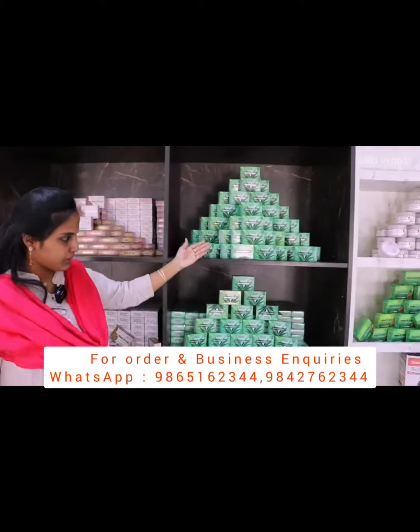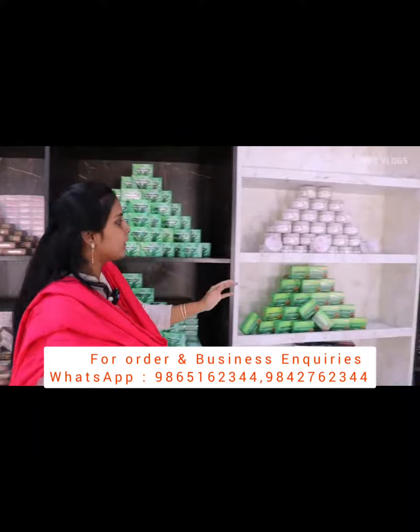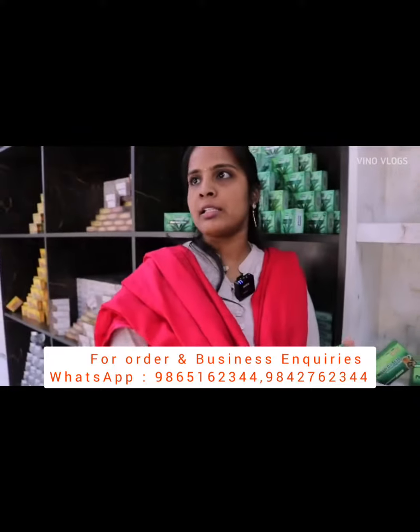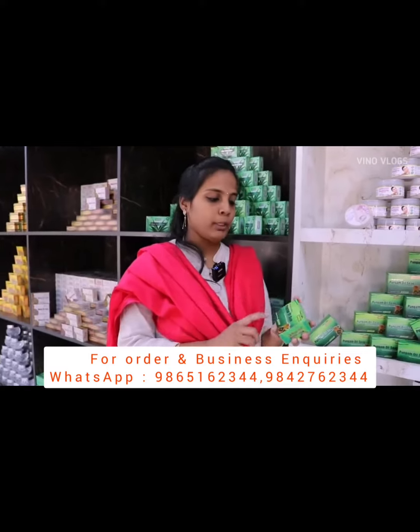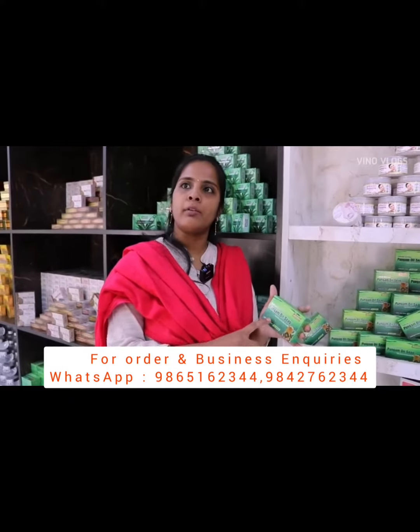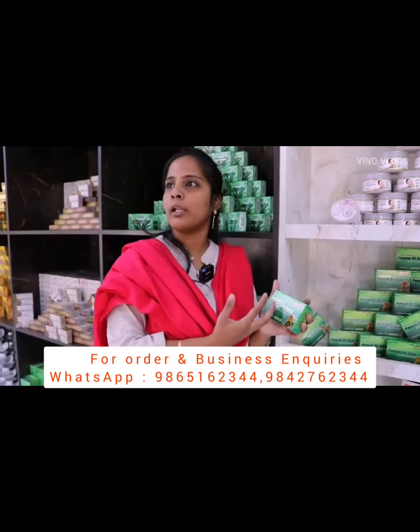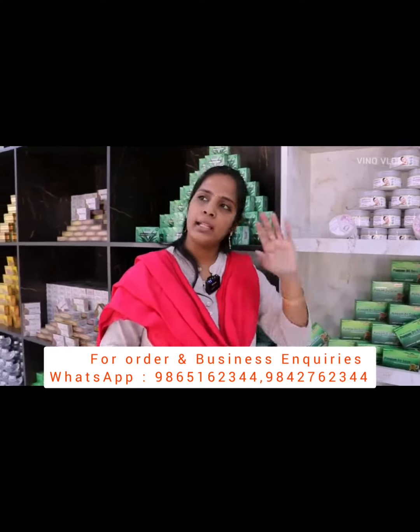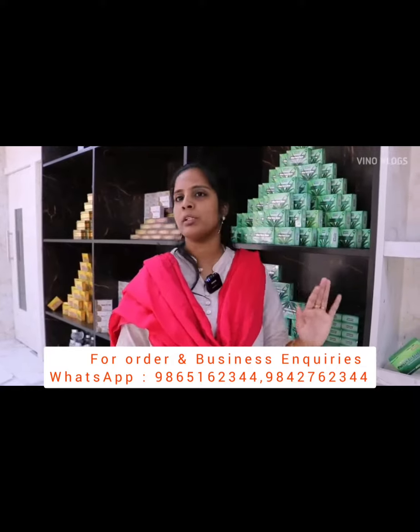And aloe vera gel, aloe vera soap. And this is the special soap — Pungam soap. This is for skin issues and skin disease. This is Pungam oil, also known as Karanjo oil — an old type of oil. There are many benefits of Pungam for any skin issues or skin disease.